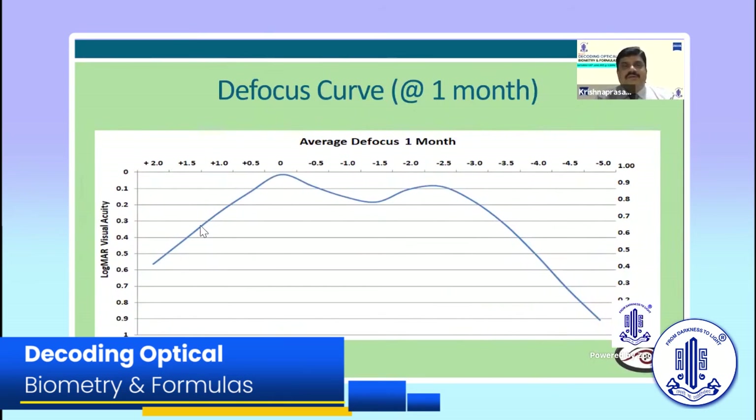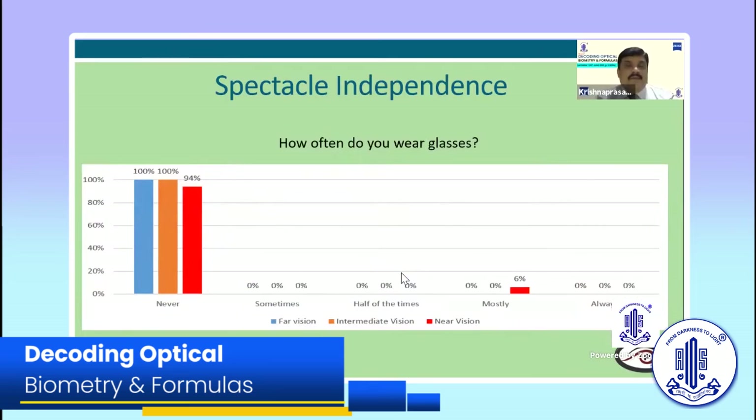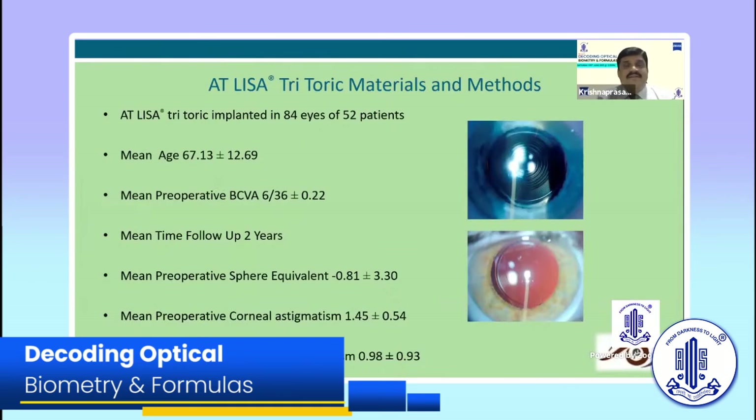This is the classical defocus curve of the 839 MP at one month. Now coming to the quality of vision — talking about glare experience — only 60% of patients had a little bit of glare, 20% had moderate glare, and 20% never had any glare. Regarding severity, none of the patients had severe glare. Only 5% found the glare a little bothersome, but 70% of patients were very happy. Only 6% of patients really required glasses for very fine print.